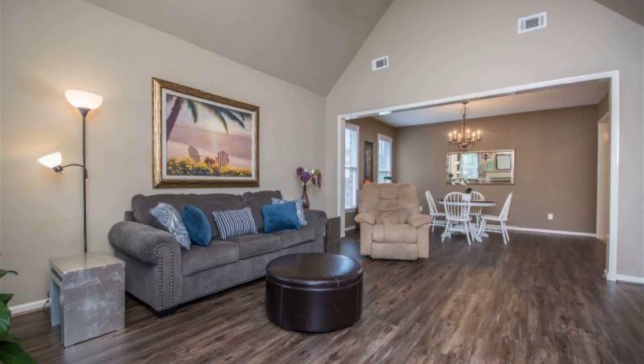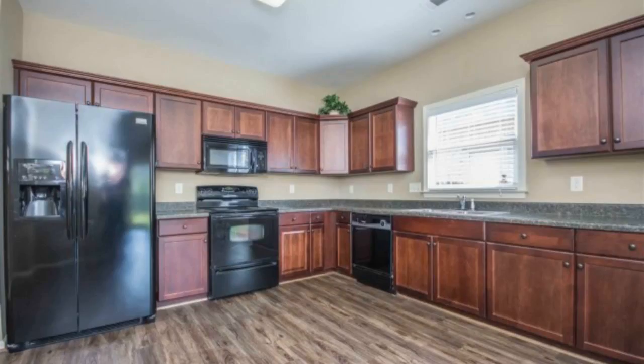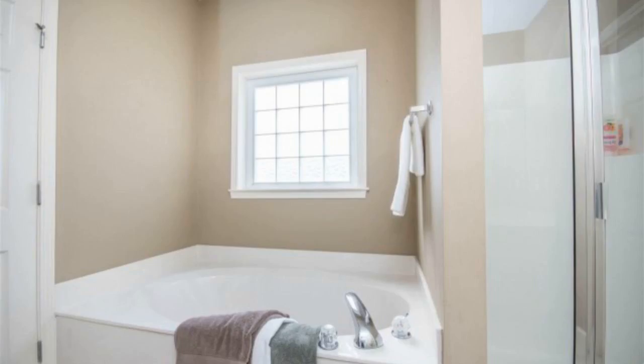The spacious great room has a vaulted cathedral ceiling that flows into the dining room, creating a beautiful open concept with brand new hardwood floors through the living area, the dining area, and the kitchen. The master suite is extra large, and the bathroom has a separate tub-shower combo and an extra long vanity.